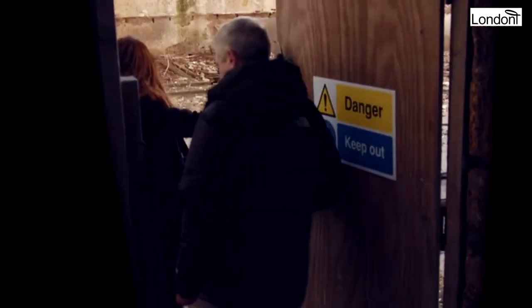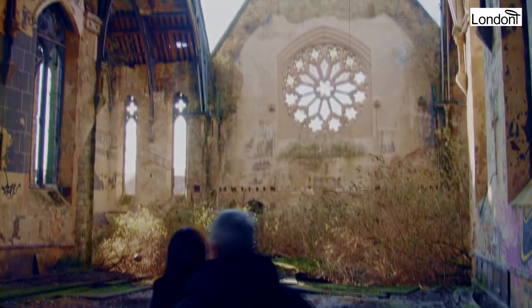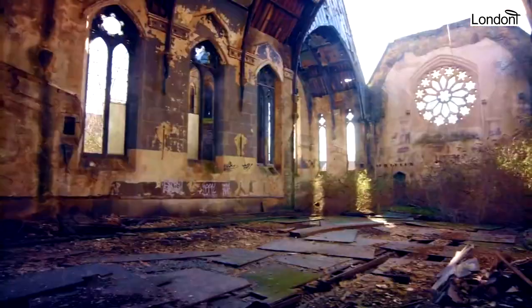Over the years, the Welsh Presbyterian Church has gone through decline. Church-going worshippers declined after the Second World War, and in 1982, over 110 years after it was built, the church was no longer used as a Welsh Presbyterian Church and was sold to the Brotherhood of the Cross and Star, a religious organisation with headquarters in Nigeria. They used it for 10 years. For the last 30 years, the church has been vacant, vandalised, set on fire and left to rot.